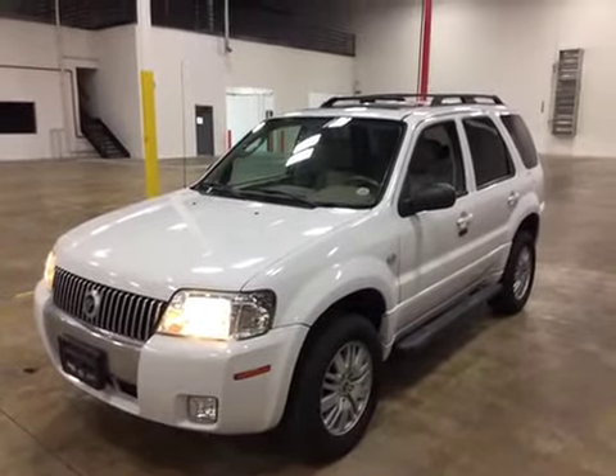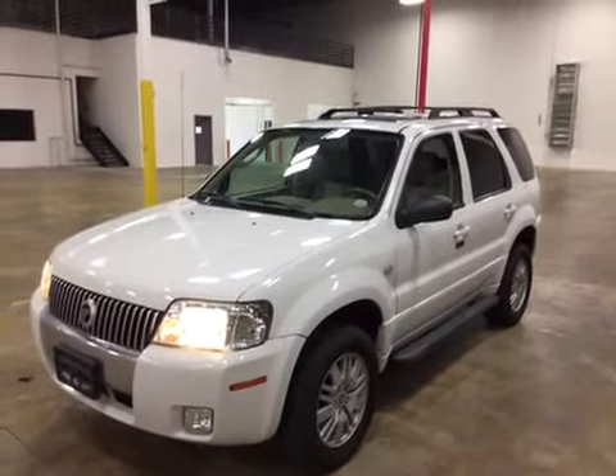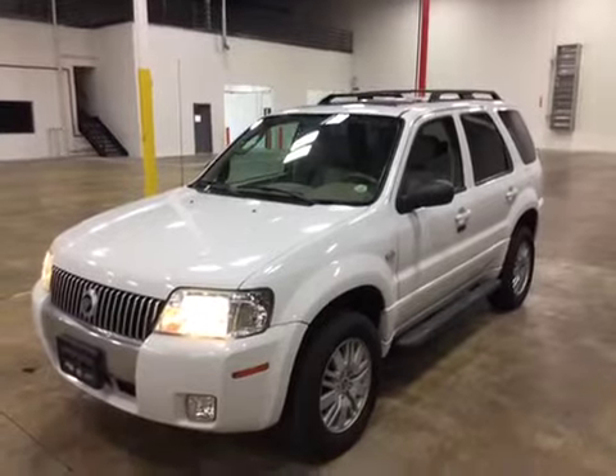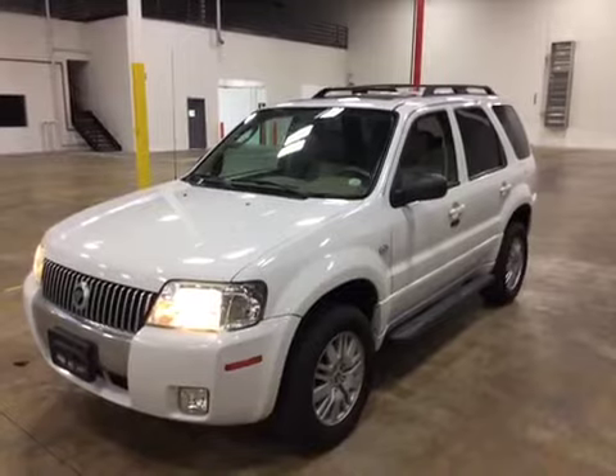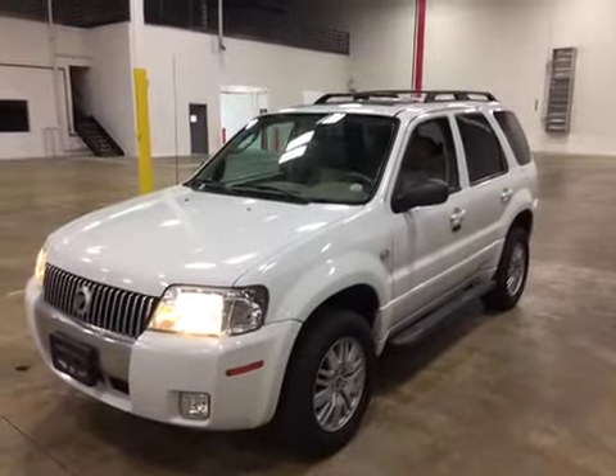I test drove this vehicle and the engine is good. Transmission is good — shifts properly up through the gears and down through the gears. Nice and strong, good power. No warning lights on it this time. Brakes felt good. Suspension is good, just minor rattles over bumps, nothing severe.